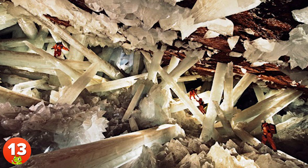13. Located in the Mexican state of Chihuahua, the Cave of Crystals is home to some of the largest natural crystals ever found on Earth. Weighing up to 55 tons, these giant crystals make humans look like dwarfs.